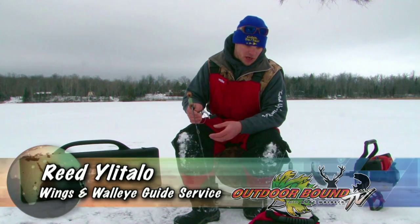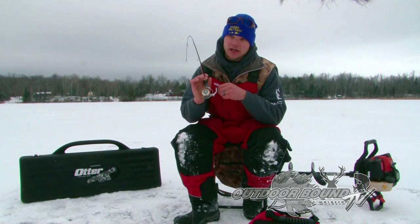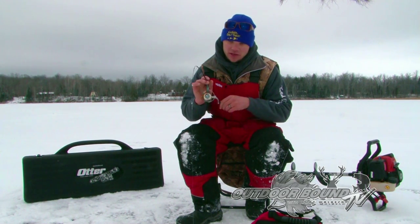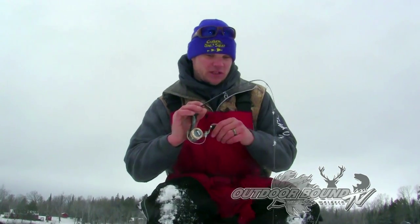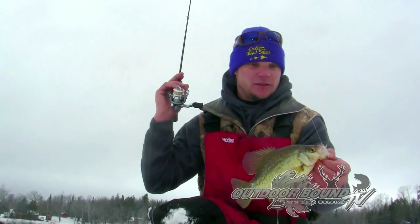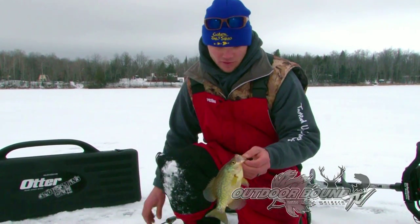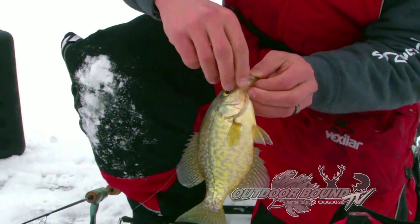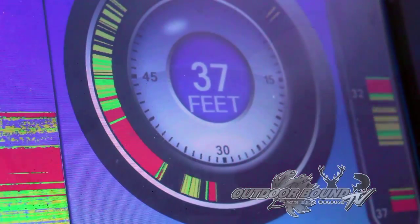Today is January 5th, beginning part of January, and we're out here chasing panfish. It's overcast skies as you can see, but the fish down there are not seeming to mind — they're definitely all over the flasher. Just in the last 45 minutes, boy, they sure got hungry. Hopefully we can keep it up. Here's another nice crappie. Not exactly what we're looking for for the dinner plate, but there's more down there, so we're going to tuck this one back down the hole.